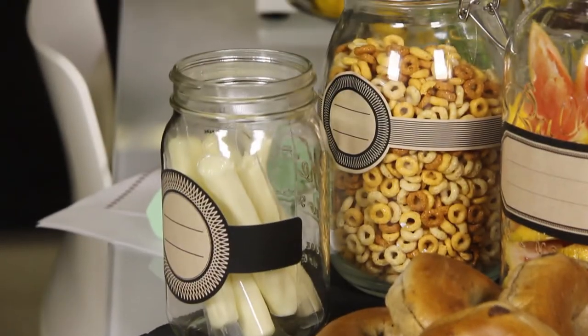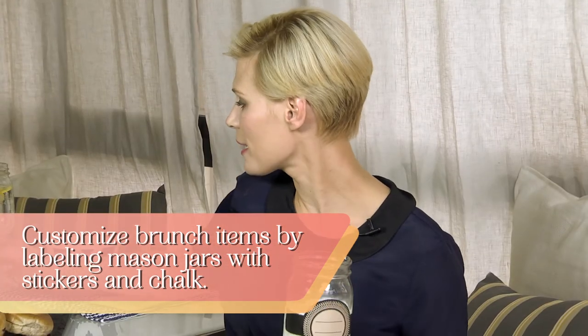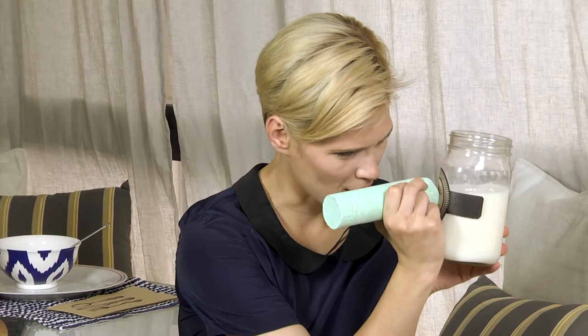The last thing I really wanted to do on this table is do customized brunch or buffet stuff for each member of the family. You can take mason jars and stick labels on them, and then what I like to do is take some chalk and write on the mason jar — milk.